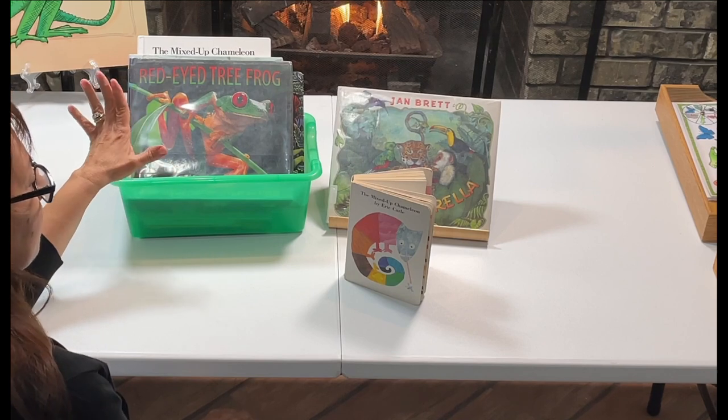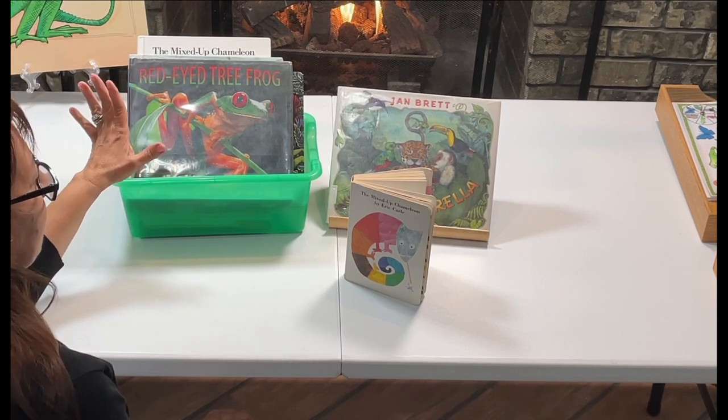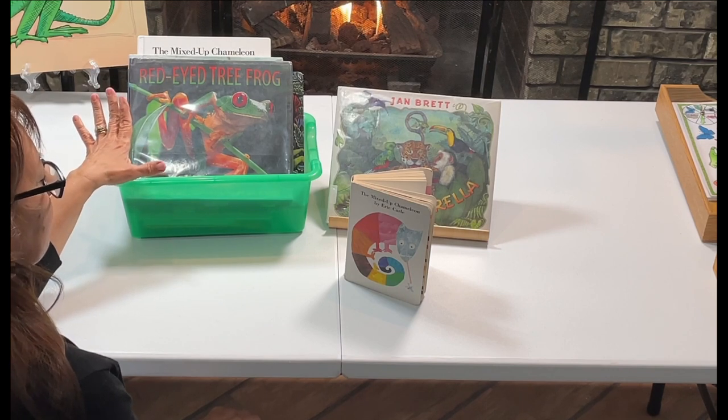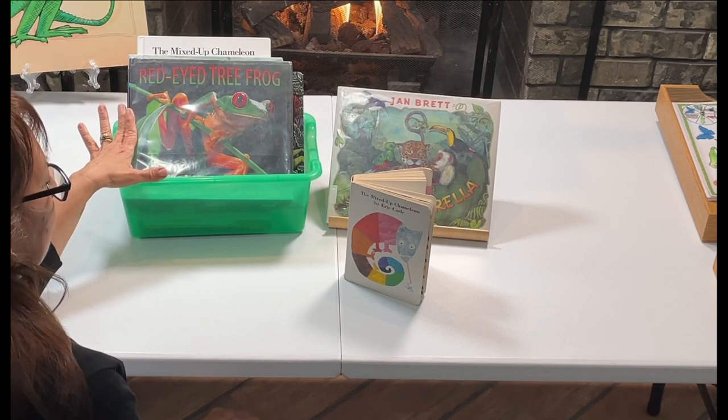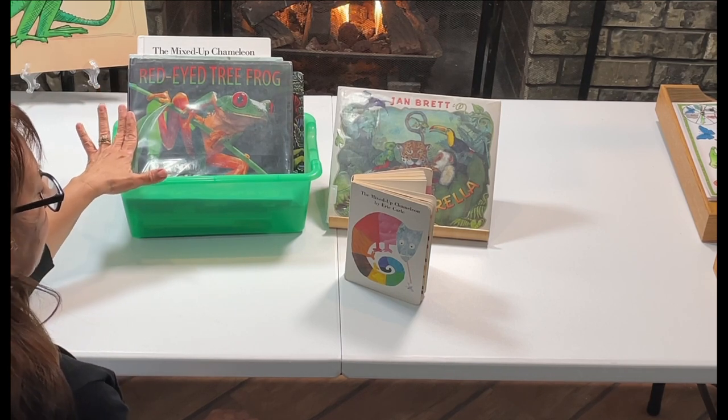This is going to take a lot of lessons — we're probably going to take a whole month to do a lot of the activities, but I will be starting with lots of books.